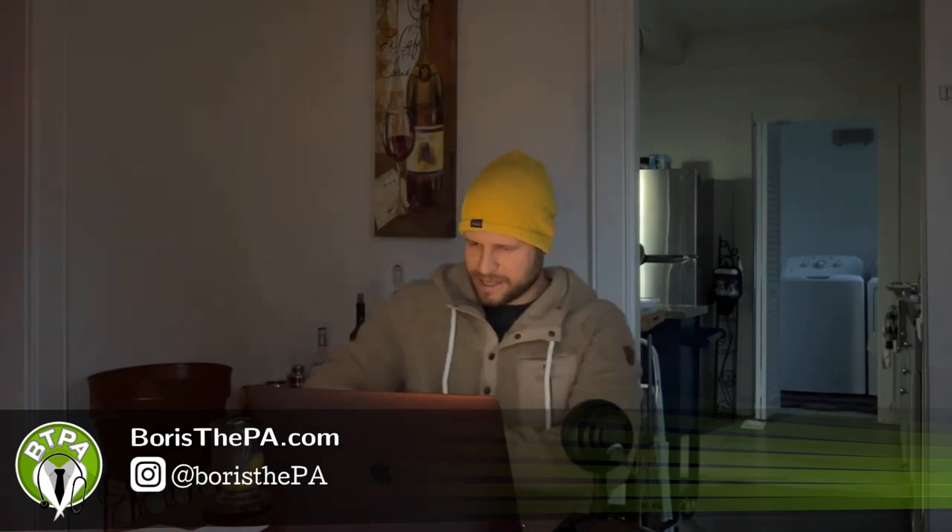Hey guys, my name is Boris. I'm a physician assistant. Today is day eight of our PANCE review series where we pick a note card at random and we discuss a quick topic for the physician assistant national certifying exam to review. So today's topic is going to be Coumadin Reversal. What agents can be used for Coumadin Reversal?